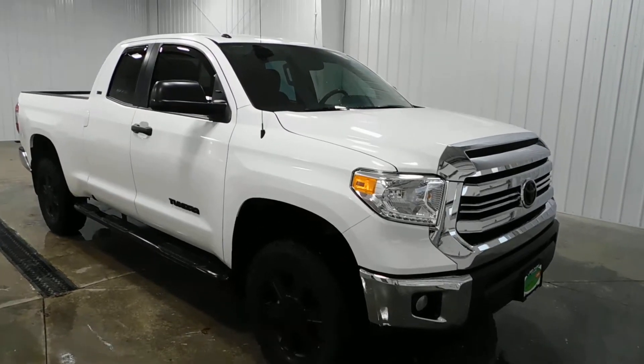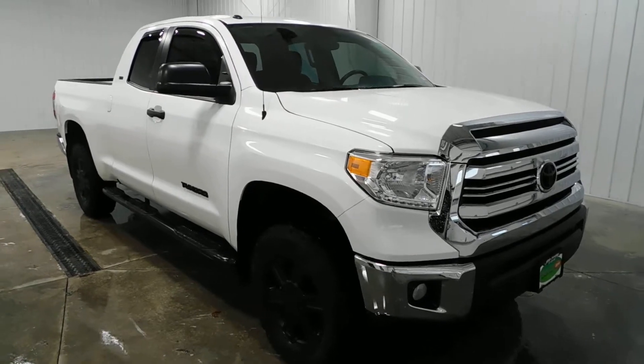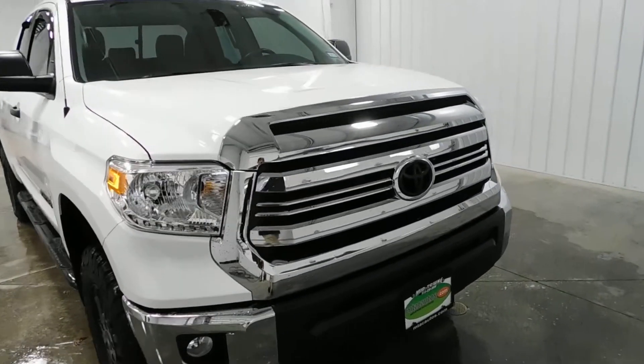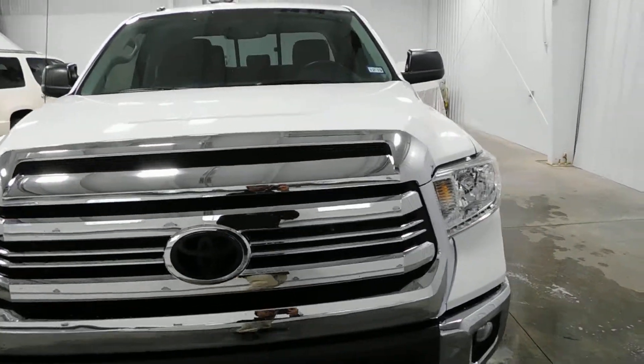Hello and welcome to Midtown Auto Center. My name is Paul and today I'd like to thank you for taking a look at our 2017 Toyota Tundra SR5 with only 27,000 original miles. It's got the 4.6 liter V8 engine.